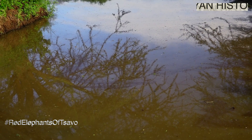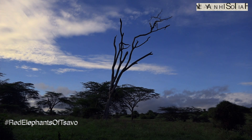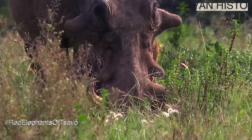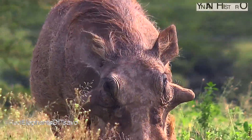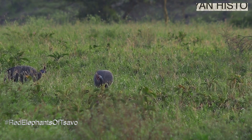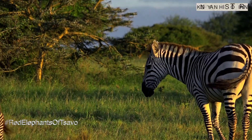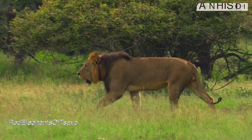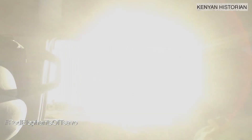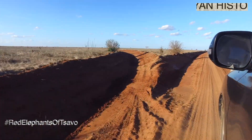Kenya still has sanctuaries, and regularly they hold spectacular gatherings of wildlife. They provide vital spaces.